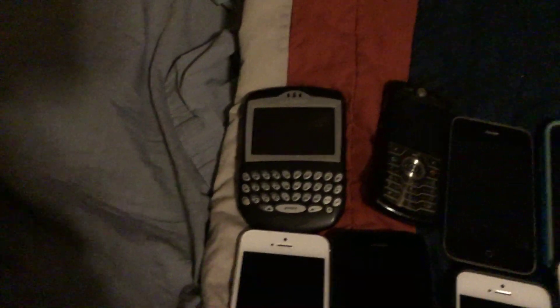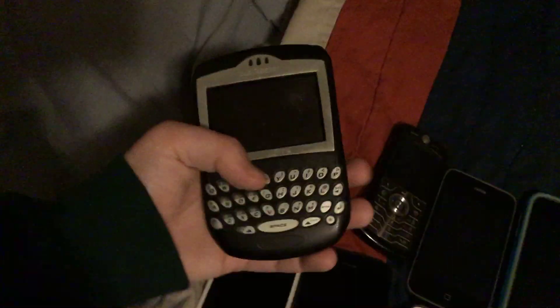Hey guys, this is Maddox Coletti here. Today I'm gonna be reviewing all of the phones that we had over the years, so let's get into the showcase. The first phone that we have is this old BlackBerry I found.